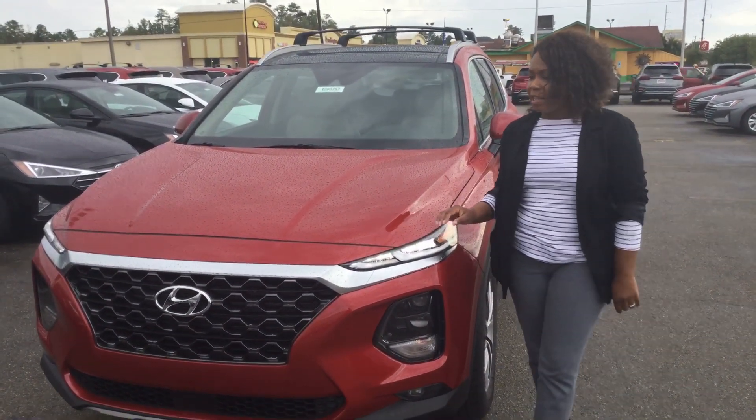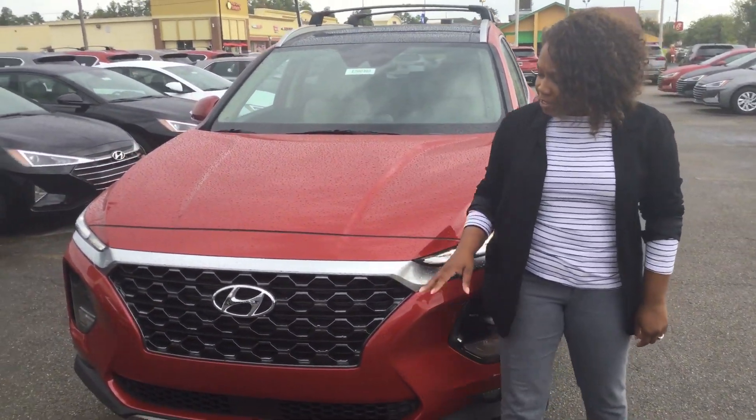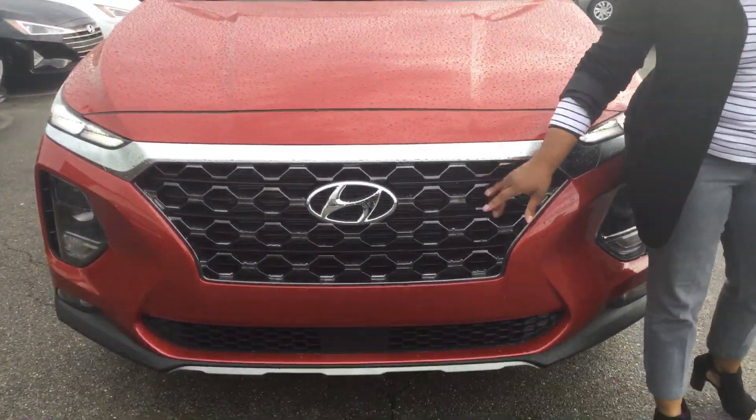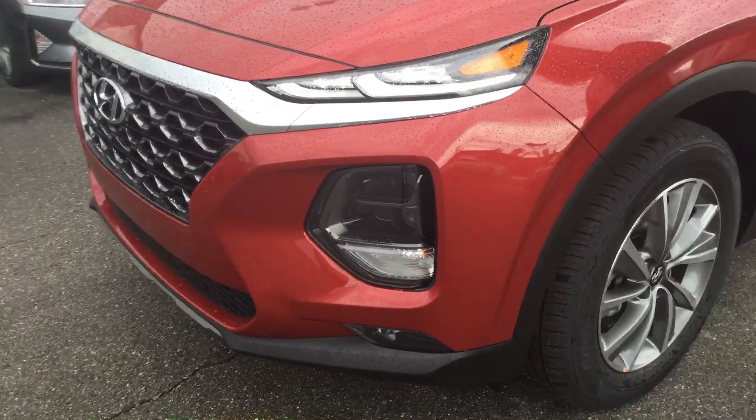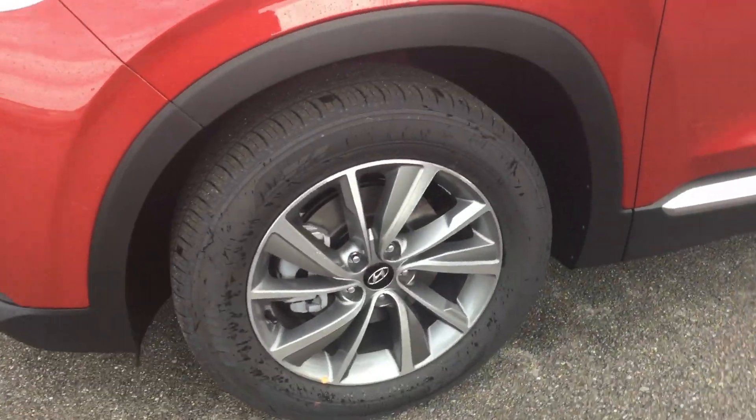Hi, this is Dave with Tamron Honda and I have a Santa Fe here. This Santa Fe has a Cascade grill. We also have LED daytime lights and 17-inch alloy wheels.